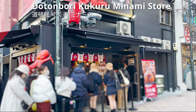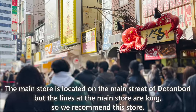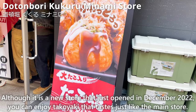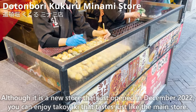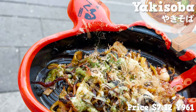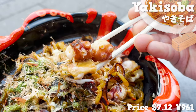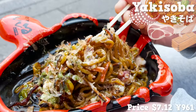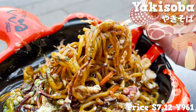The last store we'll introduce is Dotonbori Kukuru Minami Store. The main store on the main street of Dotonbori has long lines, so we recommend this branch, which just opened in December 2022 — you can enjoy takoyaki that tastes just like the main store. We recommend the takoyaki, but this time we'll have the yakisoba. The smell of the sauce and dried bonito flakes is fantastic, and it comes in a cute octopus-shaped box. The yakisoba has octopus and pork in it — the octopus has a nice crunchy texture, the noodles are thick and chewy, and the mayonnaise makes them creamy. Recommended for those who like a rich taste.